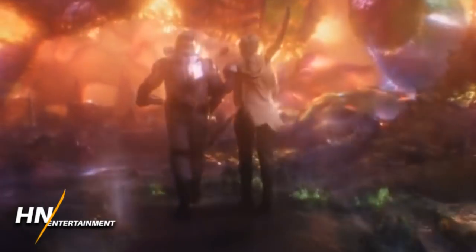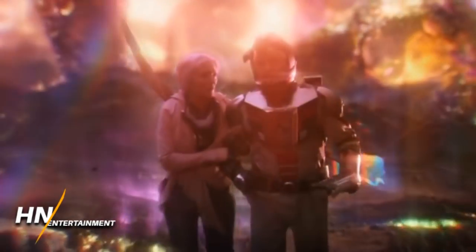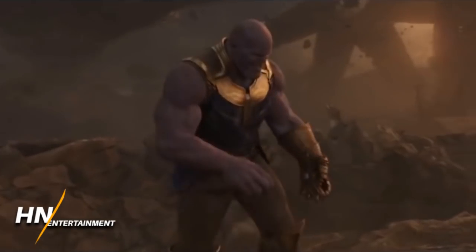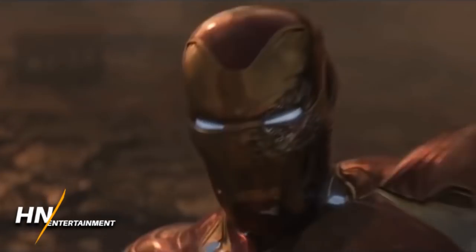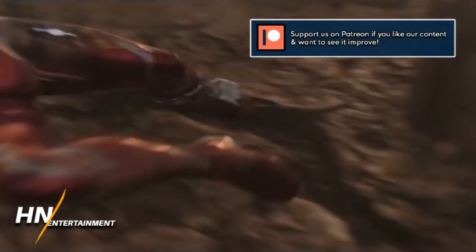It seems the torso and upper body all the way down to the feet is the quantum realm suit, but your head is your more trademark-oriented costume. That goes for Iron Man too, which I find even more interesting — I would have thought it would just be one specialized quantum realm suit, but instead he has his Iron Man helmet, the same one from Infinity War, and the upper body down to the feet is a quantum realm suit.